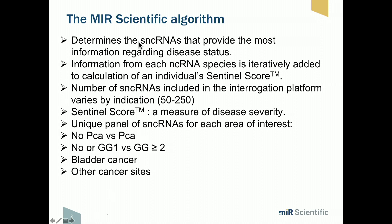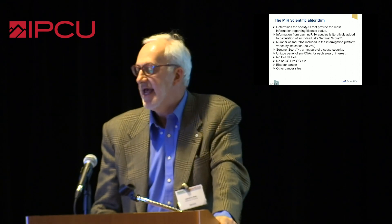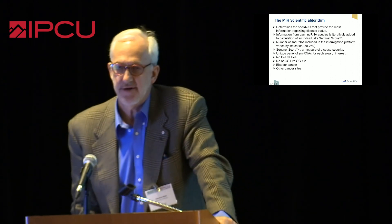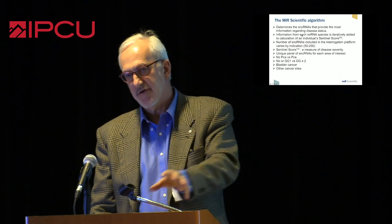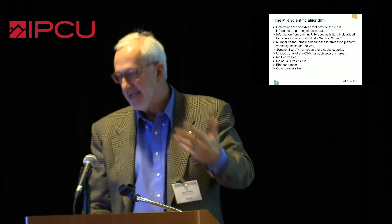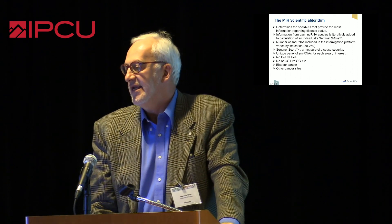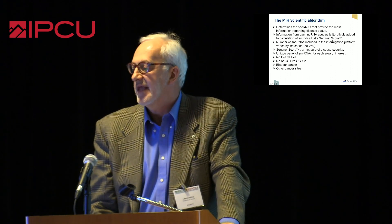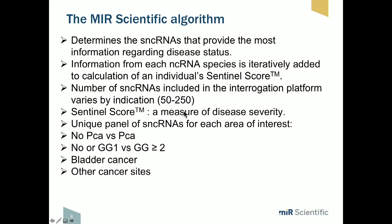The platform developed by the company basically takes a group of patients, runs the entire panel of roughly 6,000 microRNAs, and pulls out somewhere between 50 and 250 microRNAs that predict for the presence of whatever you're looking for. This could be cancer versus no cancer, insignificant versus significant prostate cancer, bladder cancer, or kidney cancer. For each clinical scenario, a panel of microRNAs is assembled, each one iteratively added, generating what they call the Sentinel score — a measure of disease severity or likelihood of having the disease. It's essentially like 100 to 250 individual tumor biomarkers, each with incremental value.